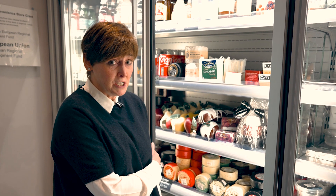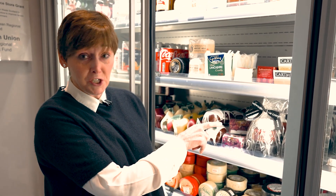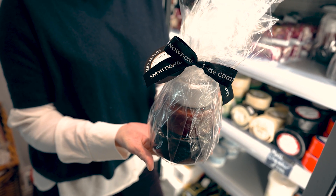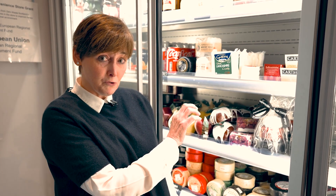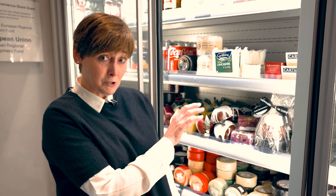I've got loads of lovely little gifting cheeses. I particularly like this year the Snowdonia Cheese Towers. I've got Black Bomber Extra Mature Cheddar on the bottom, and then Red Storm, which is their Red Leicester, and then on top you've got Truffle Trove, which is cheddar infused with black summer truffle.